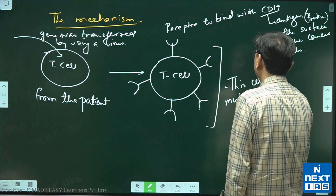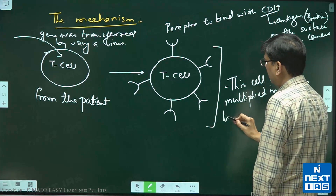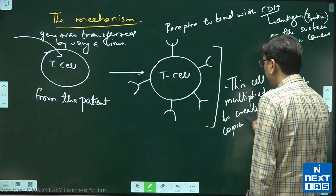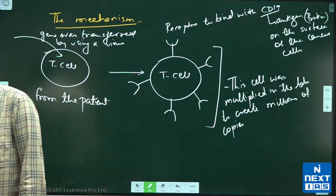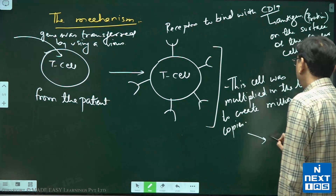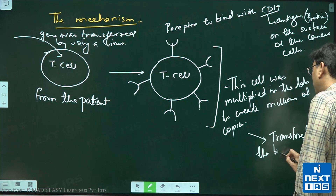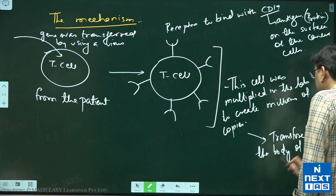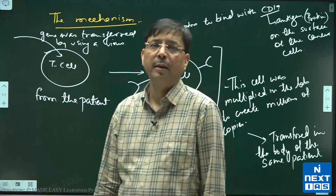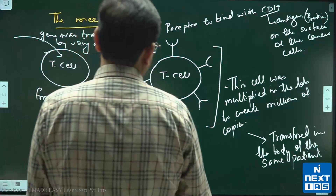This modified T cell was then multiplied in the lab to create millions of copies. These millions of copies were transfused back into the body of the same patient. Obviously, this is not a medicine available off the shelf.